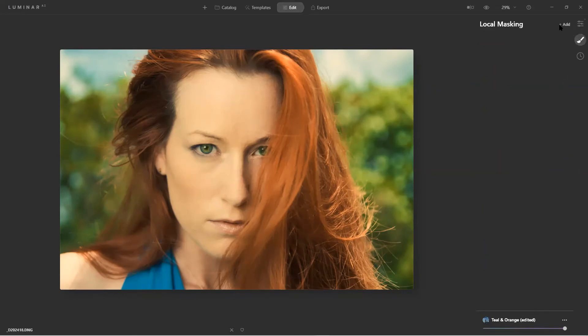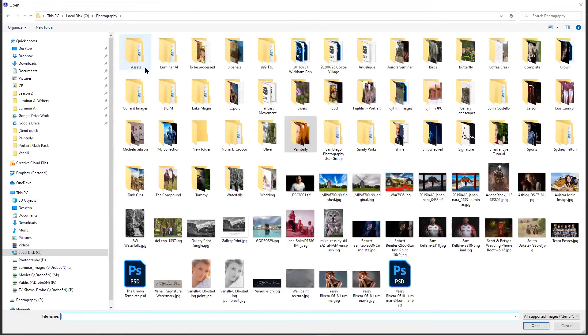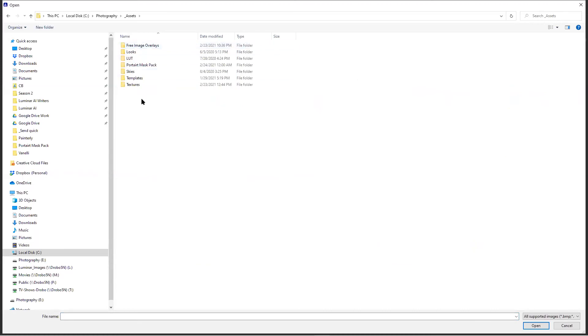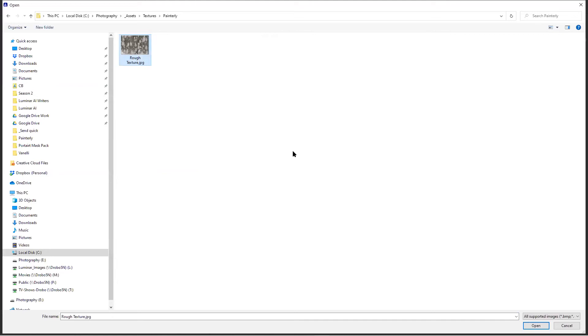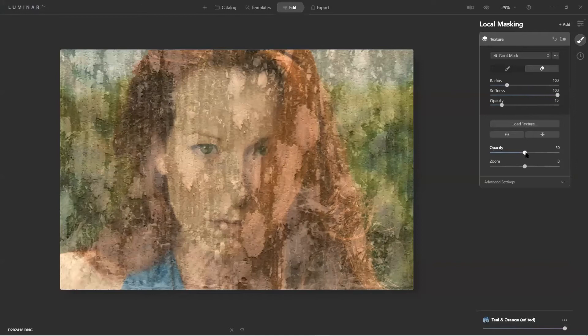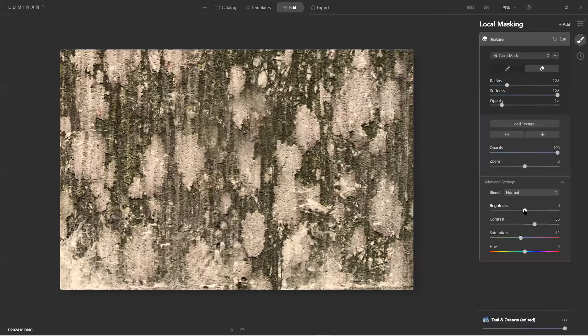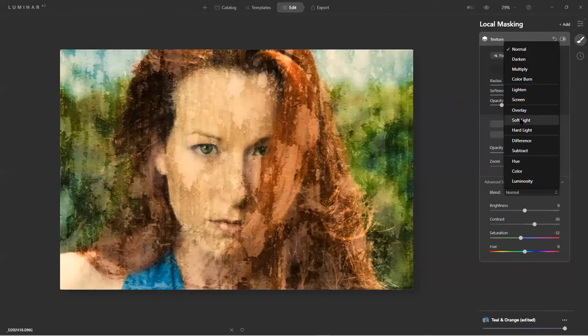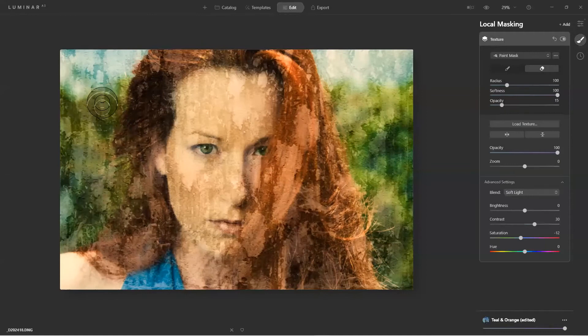Here's what's really cool about local masking. I want to add texture to this, so I'll load a texture — I have a folder called '_assets' that shoots right to the top of the file list. Here's 'Rough Texture' — I'll put it to 100% so you can see what we're really working with. In the Advanced tool I'll desaturate it just a little bit, then I can use Overlay blend mode.